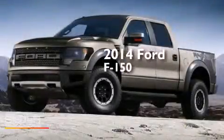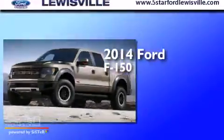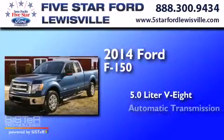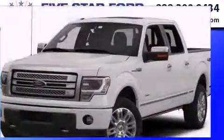This is a 2014 Ford F-150. It has a 5.0-liter eight-cylinder engine, an automatic transmission, and four-wheel drive.